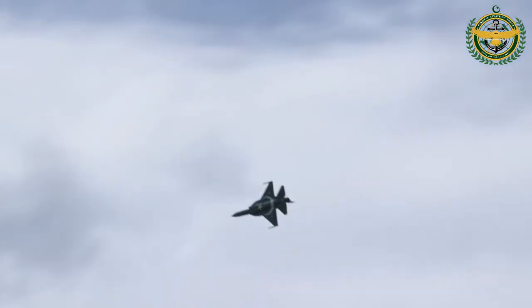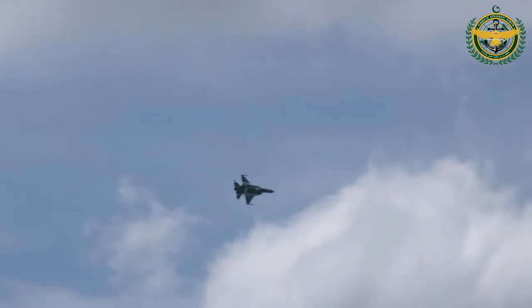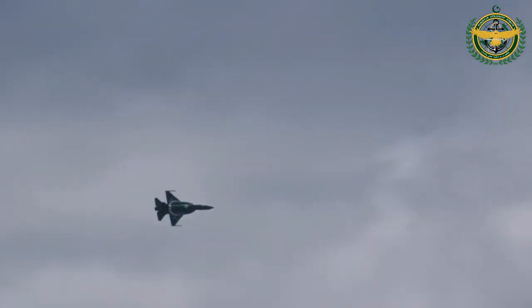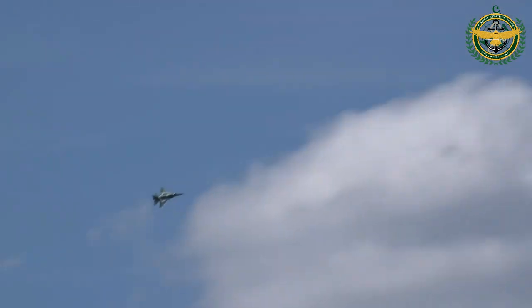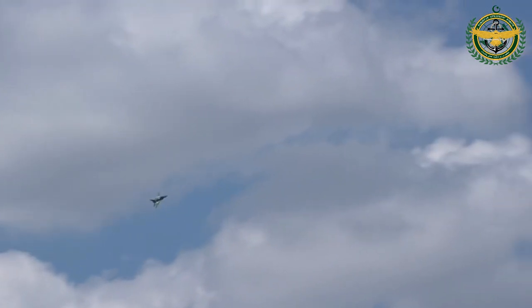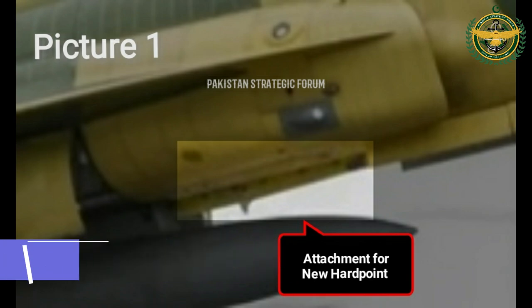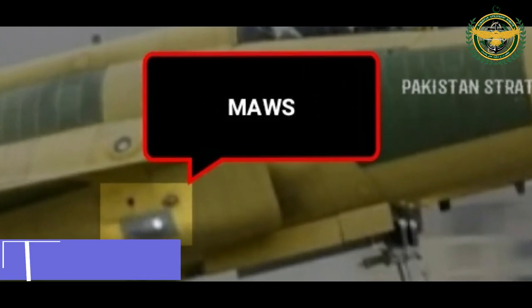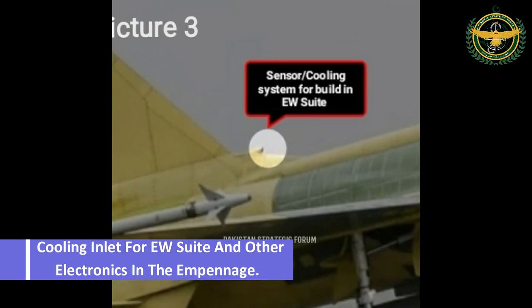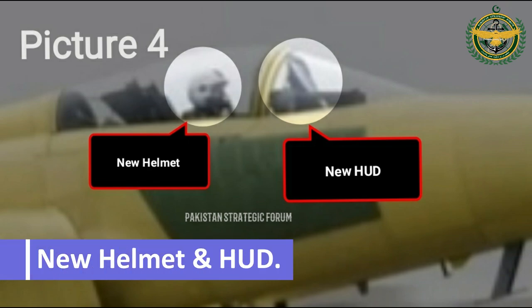JF-17 Block 3 was the most anticipated block of JF-17. People had many speculations about it, but now it is finally here. Recent pictures shared by Aviation Industry Corporation of China and PSF Airboard reveal the following visual differences: addition of new hardpoints on starboard intakes to carry targeting or jamming pods; addition of missile approach warning system; cooling inlet for EW suite and other electronics in the empennage; and a new helmet and heads-up display.